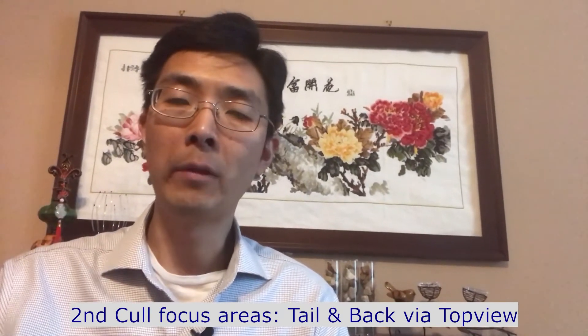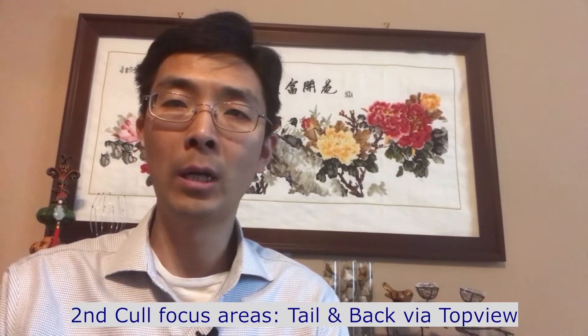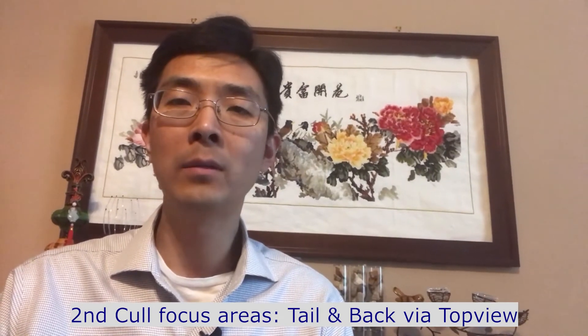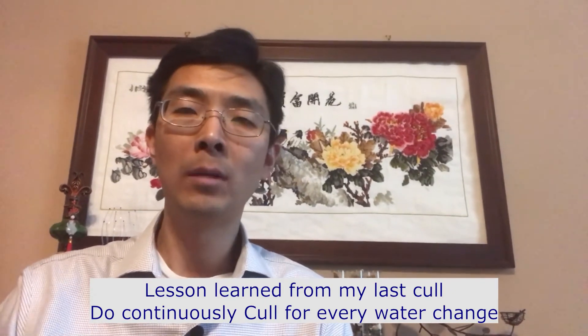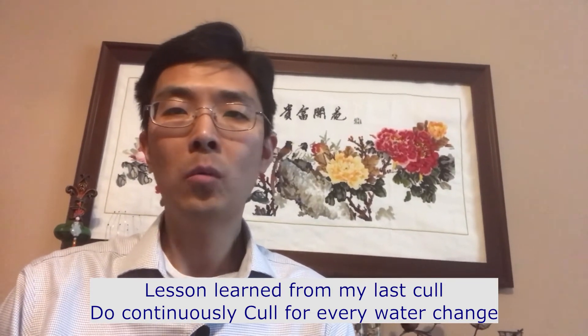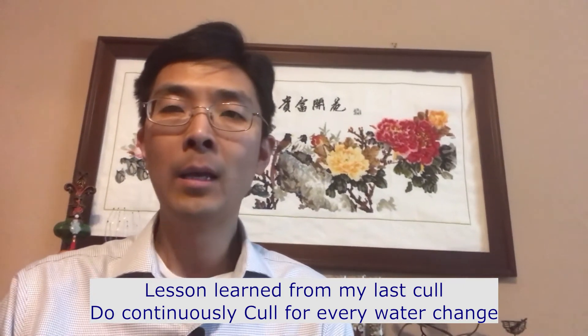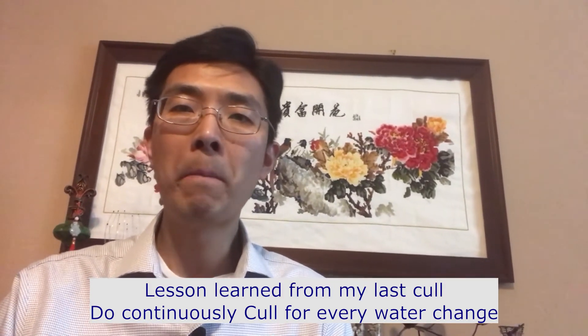The focus for today's call is still the tail and also the top view of the back. I'm going to focus on whether it's a split tail or a non-split tail, and also remove those underdeveloped tails. Lesson learned: the last call took me almost a whole day through to midnight. What I learned is I'm not going to do one call in one day — I do a continuous call every time when I make the water change.